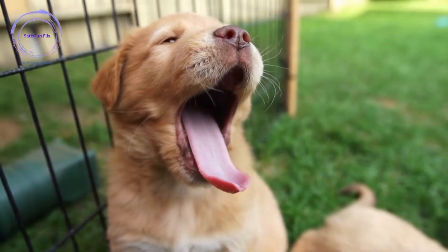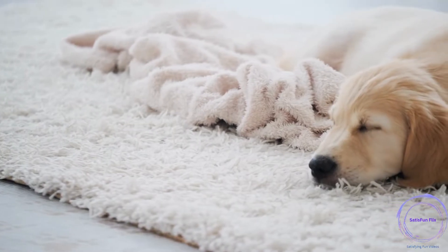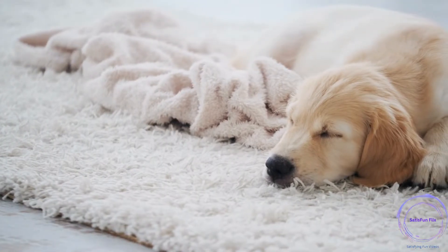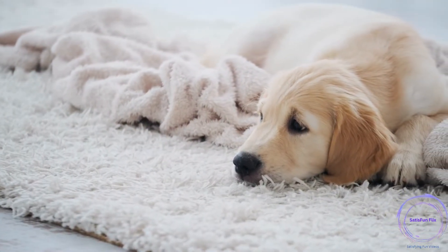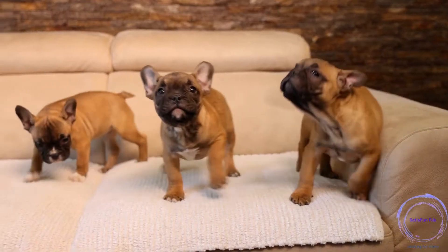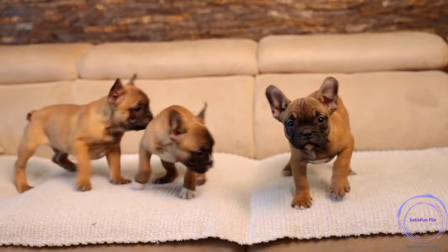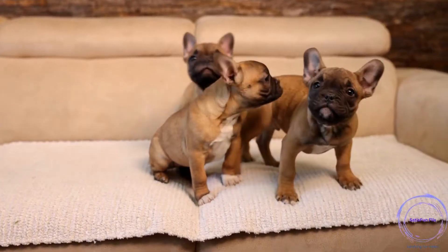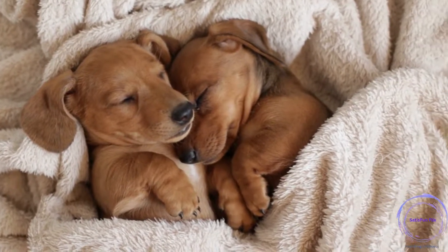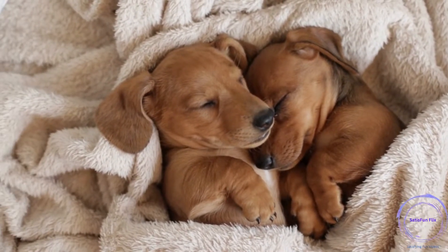Step 7: House training. Establish a house training routine to teach your dog where to eliminate. Take your dog outside frequently, reward successful bathroom breaks, and supervise them indoors to prevent accidents. Be patient during the house training process as it takes time and consistency. Step 8: Socialization. Expose your dog to various people, animals, and environments to develop their social skills. Arrange controlled interactions, enroll in puppy socialization classes, and provide positive experiences to help your dog become confident and well-adjusted.